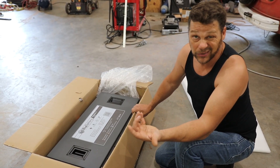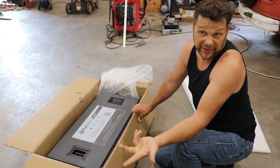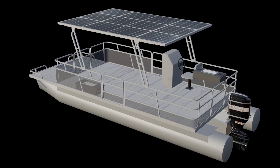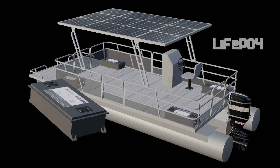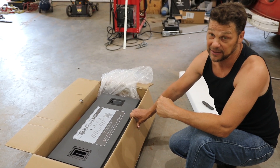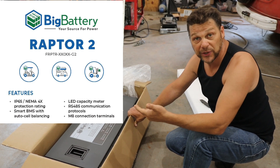So this, like all of our vehicles, is a power station — as much as a pontoon boat or a van. Five of these babies weigh about 150 pounds each, so that's 750 pounds total. That's quite a bit of weight. It's why I chose the size of pontoon that I did, because I knew we were going to have some battery weight. But ladies and gentlemen, the Big Battery Raptor 2.